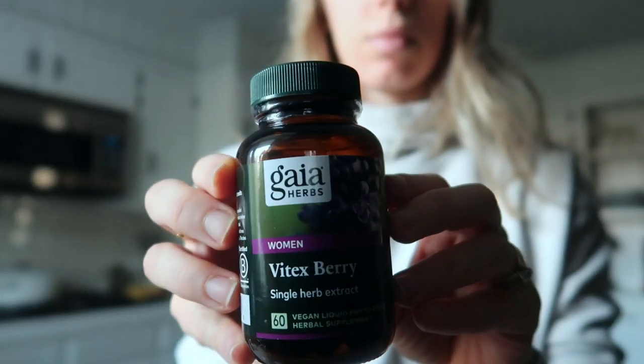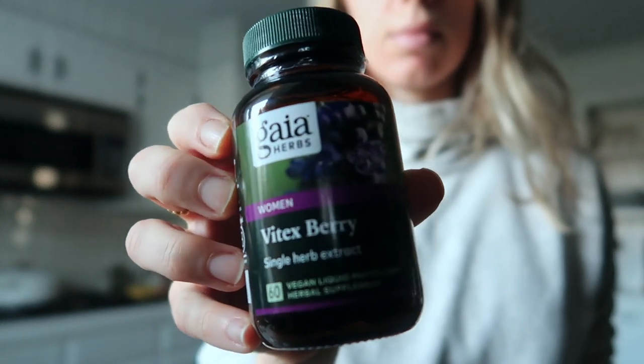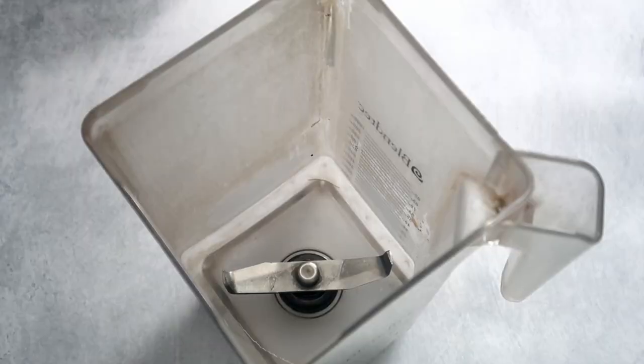Starting off the morning by taking Vitex. It promotes ovulation because it protects the hypothalamus from chronic stress and it prevents the pituitary gland from making too much prolactin. Check out the article linked below on the do's and don'ts of taking Vitex.